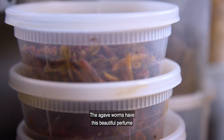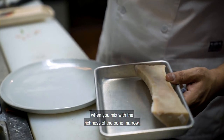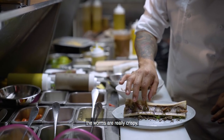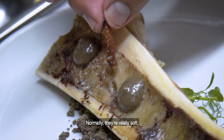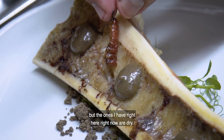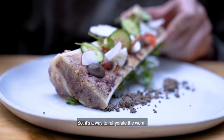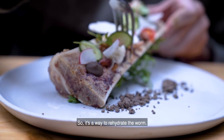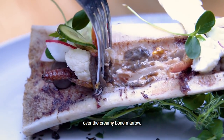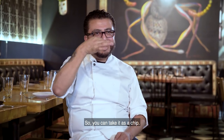The agave worms have this beautiful perfume. When you mix them with the richness of bone marrow, they add texture — the worms are really crispy. Normally they are soft, but the ones I have right now are dry. We sauté them with butter, some epazote, and chilies to rehydrate the worm, so it becomes like a crunchy agave worm chip over the creamy bone marrow. You can take it as a chip.